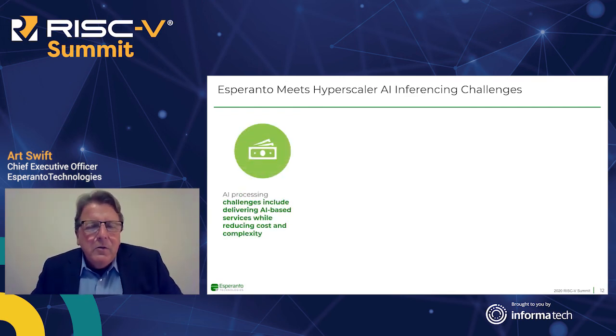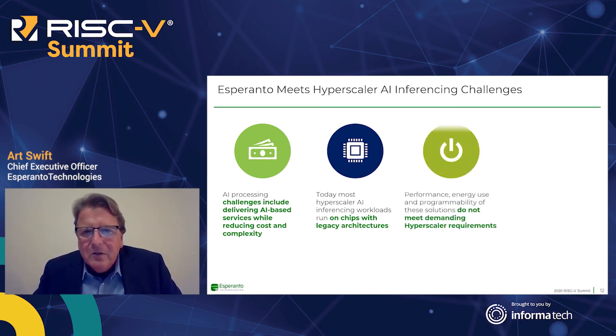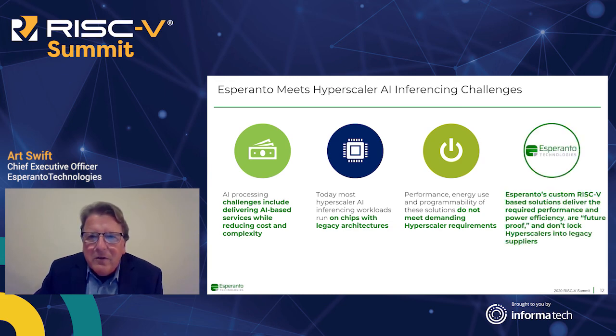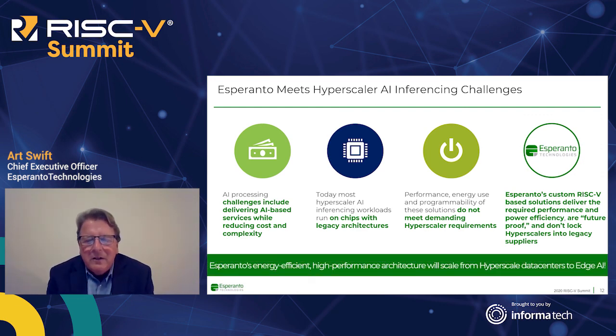We feel we're going to do a great job meeting key AI inferencing challenges for hyperscale data centers. Today it's a real challenge — companies are mostly deployed on legacy architectures limited in scalability and ability to handle evolving models. At Esperanto, our goal has been to deliver the required performance, power efficiency, and ease of programmability with a general purpose, balanced design that runs many algorithms well and doesn't lock hyperscalers into just one or two legacy suppliers. With our scalable tiled design, it's easy to build a whole product family spanning from hyperscale data centers to edge AI.